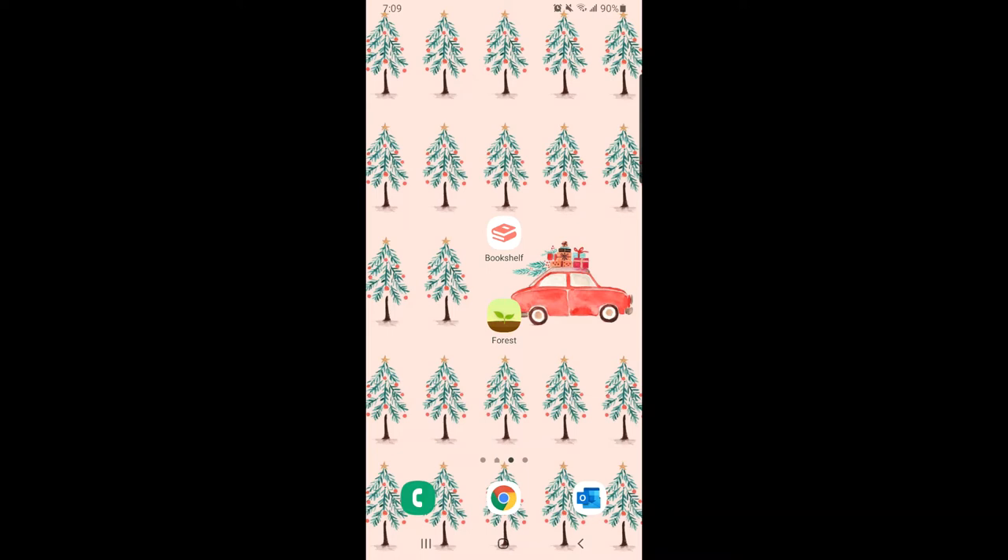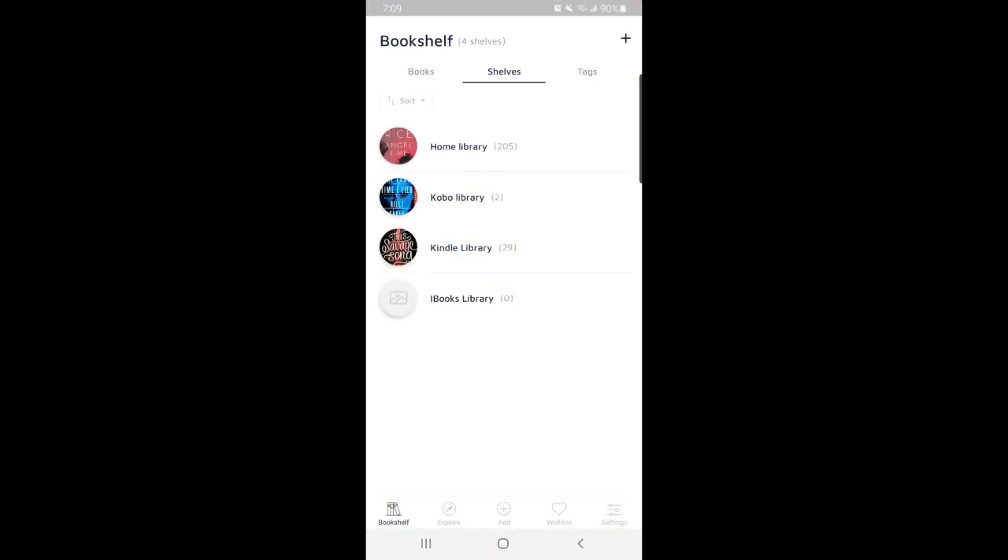I'm sharing my screen with you guys here. This is the Bookshelf app in the center — below it is the Force app, but we're not talking about that one today, that's my productivity app. Click on that and it brings up the app. This app was free — I got it from Google Play. I believe there's a version for iOS, but if not, there are similar versions out there.